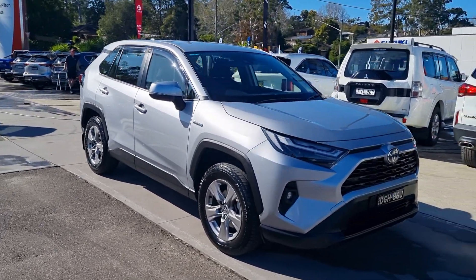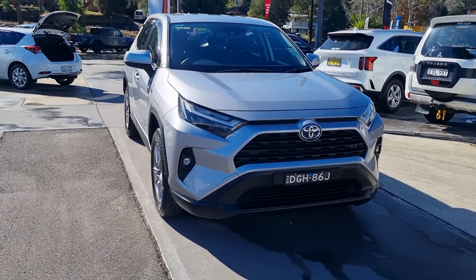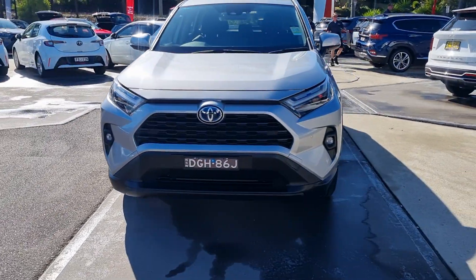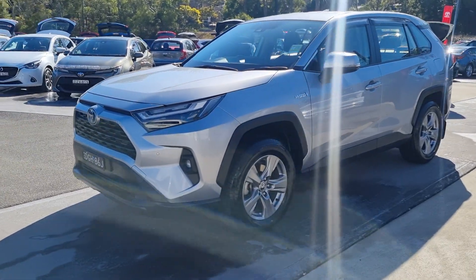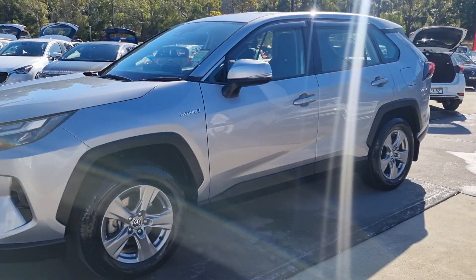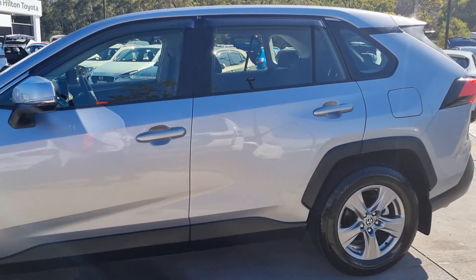Hey folks, I've got an April-built 2020 Toyota RAV4 Hybrid. It's a GX, two-wheel drive, 2.5 litre.